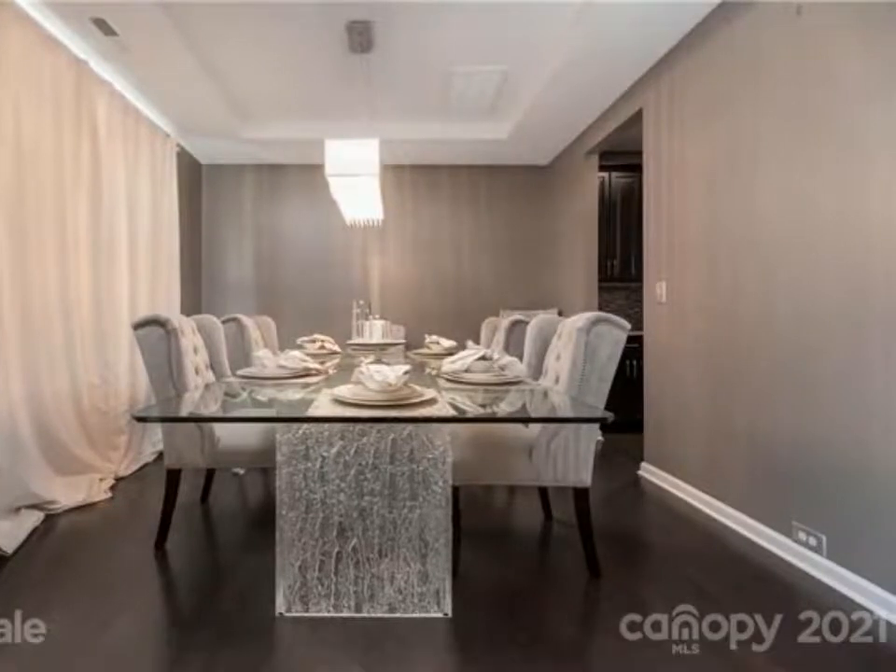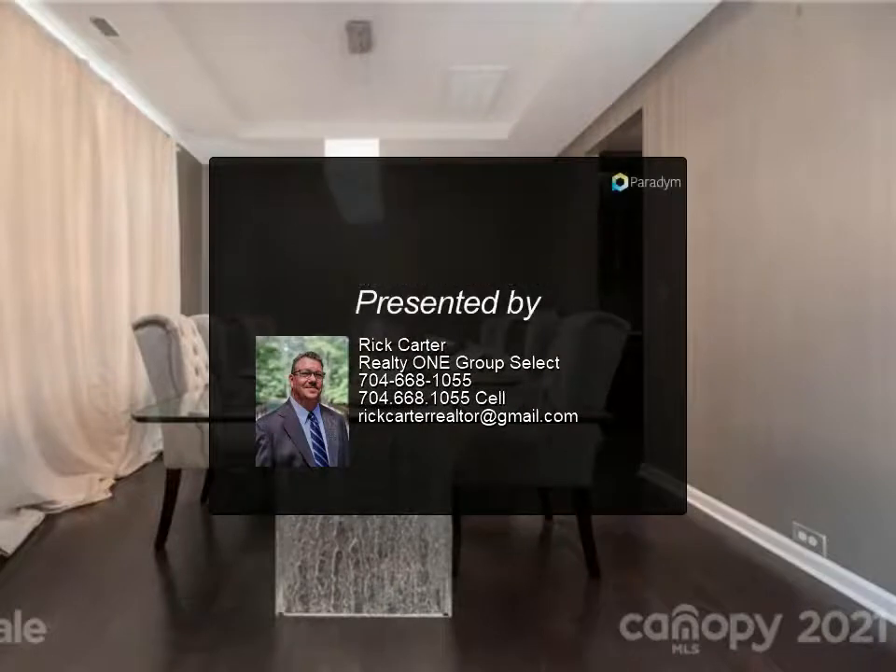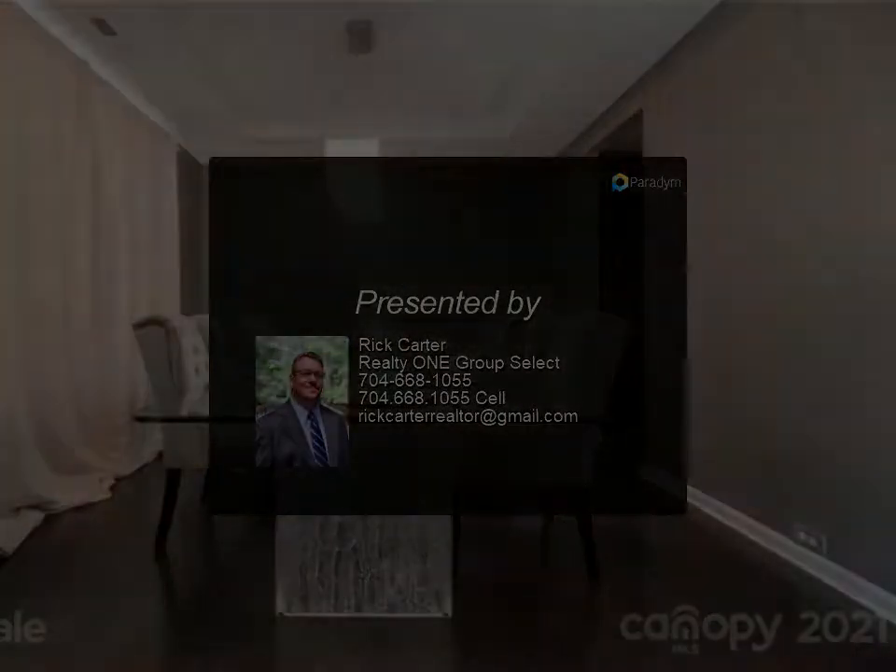An oversized pantry rounds out the kitchen. Step out into your screened-in patio with an oversized ceiling fan that overlooks the fenced backyard.